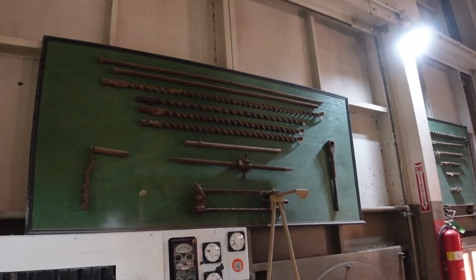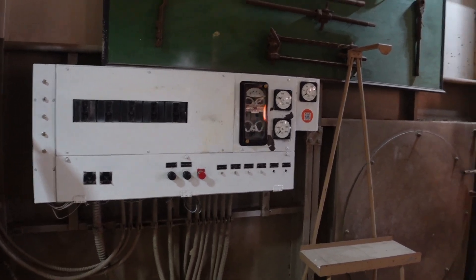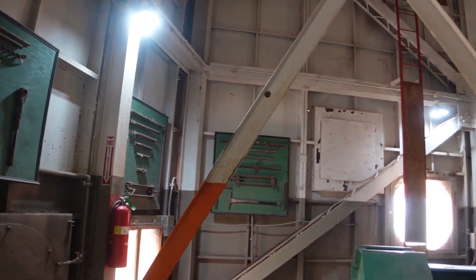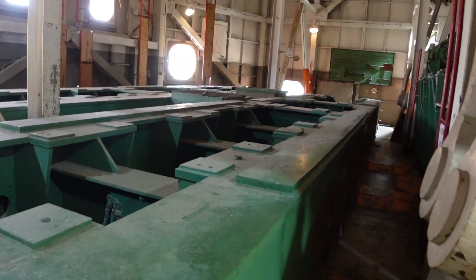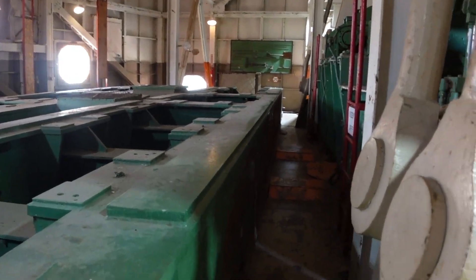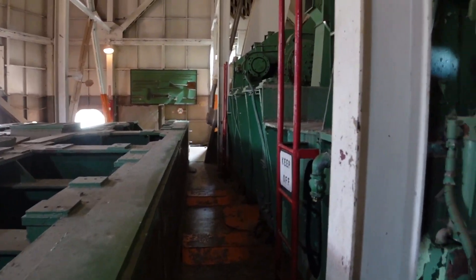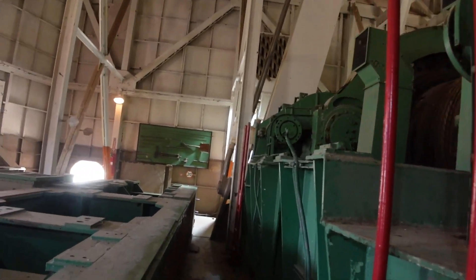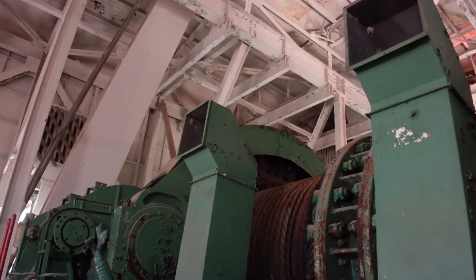There's a lot of drilling bits for mining. Look at this motor.